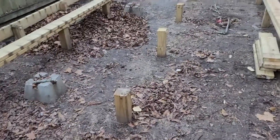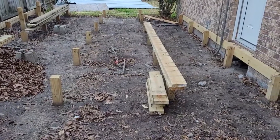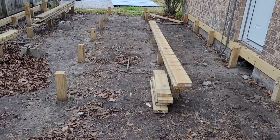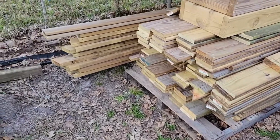We're gonna remove those little 4x4 posts that you see — they'll be staying behind. And then we'll start our journey on building our deck out of all this reclaimed lumber.